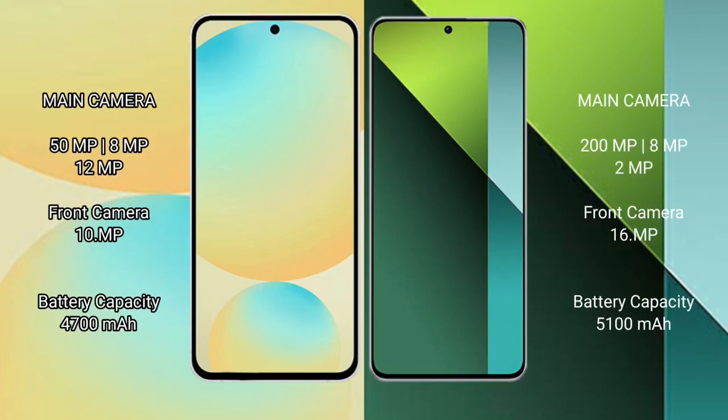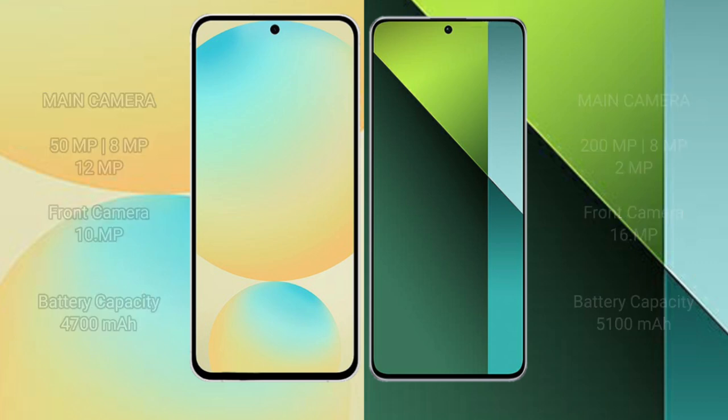Samsung Galaxy S24 FE has a rear triple camera setup. Samsung Galaxy S24 FE has a 4600mAh battery with 25W fast charging support. Redmi Note 13 Pro has a 5100mAh battery with 67W fast charging support.